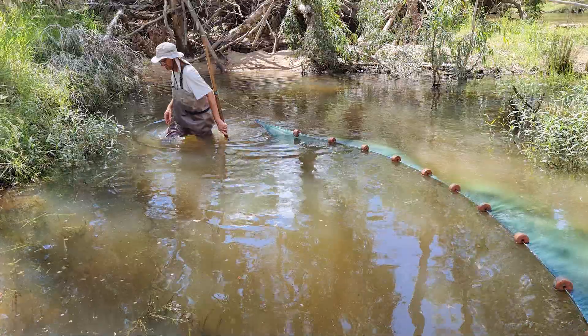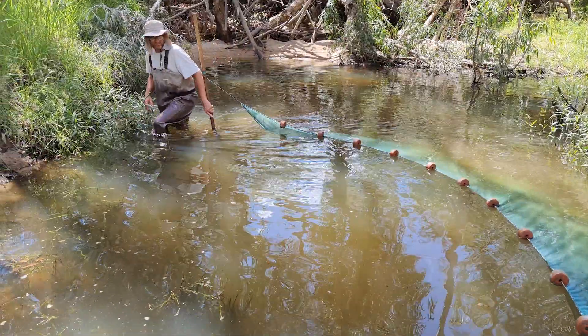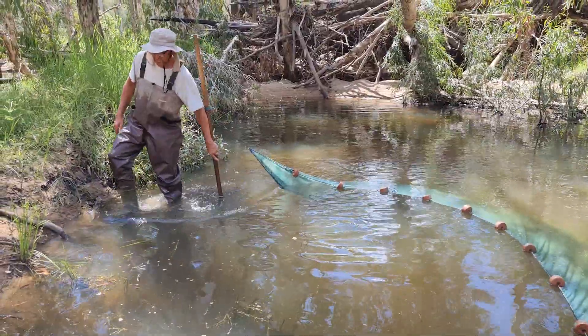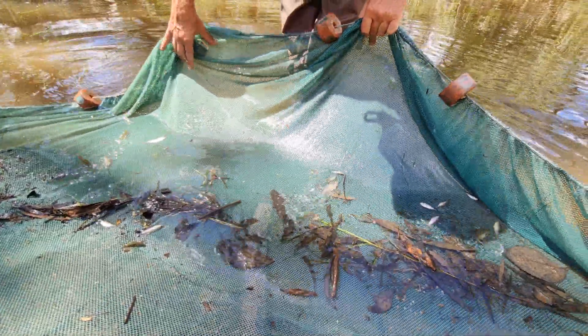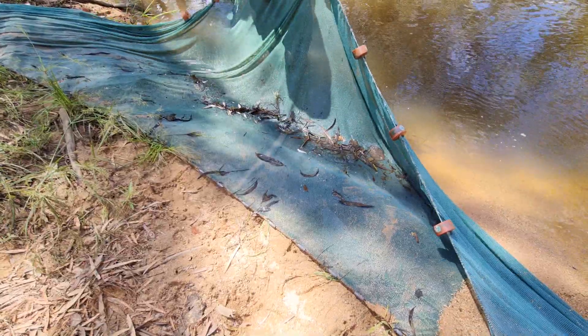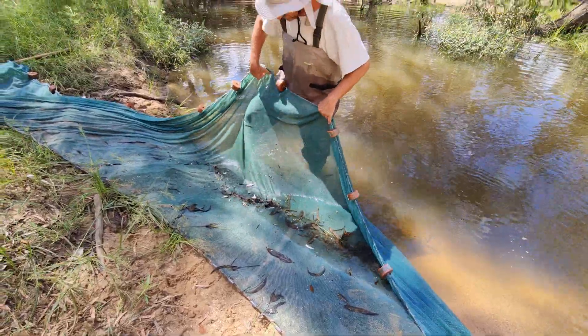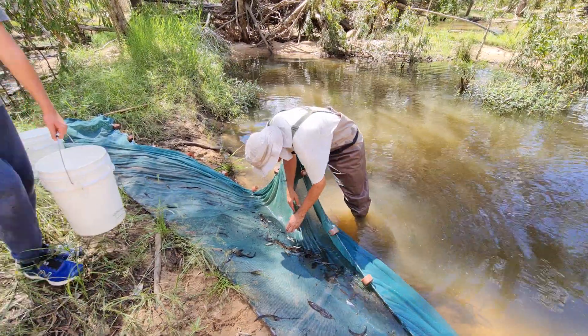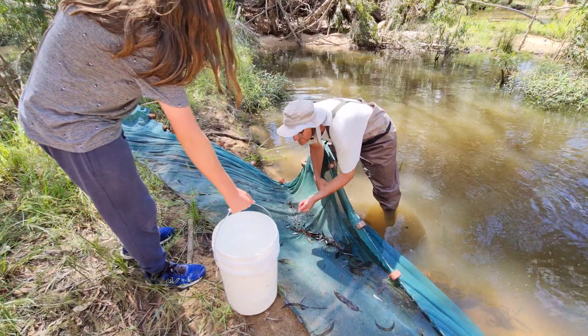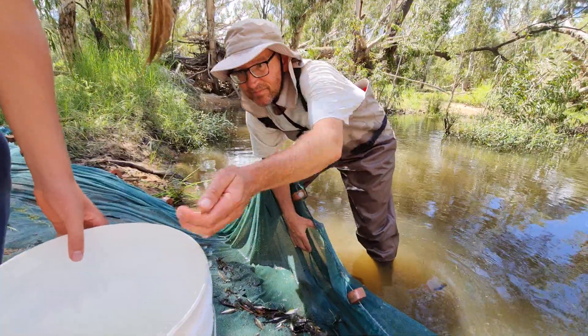We've also been back out to Running River just to monitor the wild population. It's a pretty dire, sad story unfortunately. There's obviously thousands of rainbow fish in the river, but they're pretty much just a hybrid swarm now. Part of the problem is that upstream is full of eastern rainbow fish, and they keep washing down on a regular basis, further diluting the gene pool of Running River Rainbow Fish.